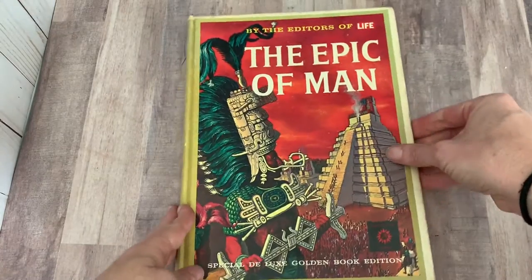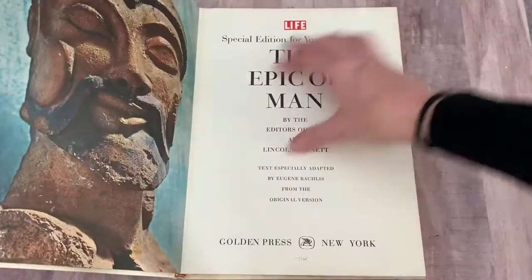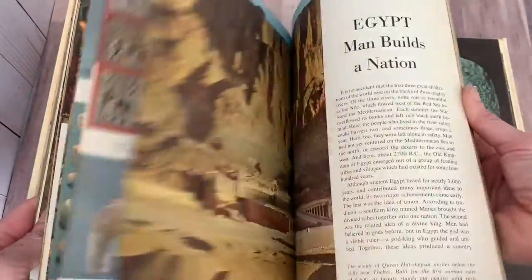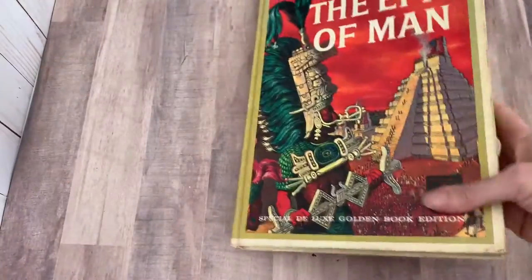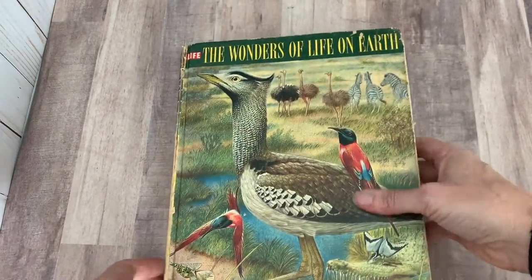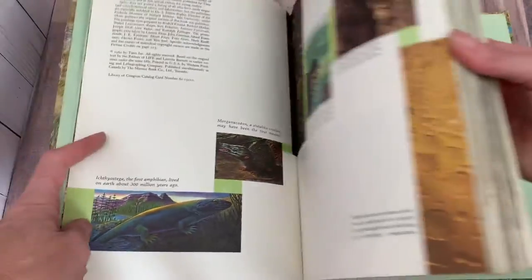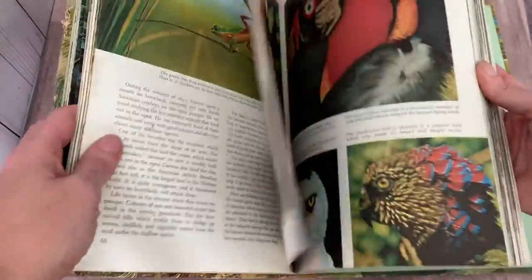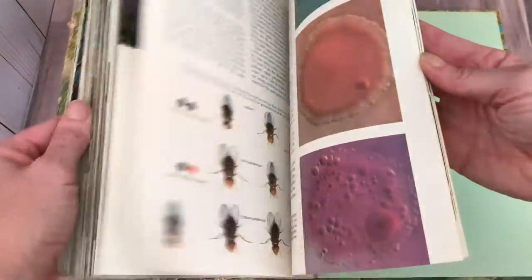I think this is a very handsome book: The Epic of Man, Special Deluxe Golden Book Edition, from 1962. This will be fun for a kid to look through on a rainy day. And this one too — The Wonders of Life on Earth, also a Special Deluxe Golden Book put out by Life Magazine, from 1960. Look at those illustrations — all these animals. So nice. Love that one.